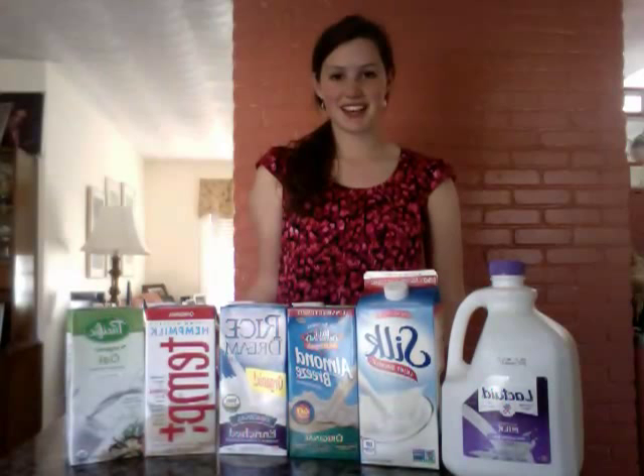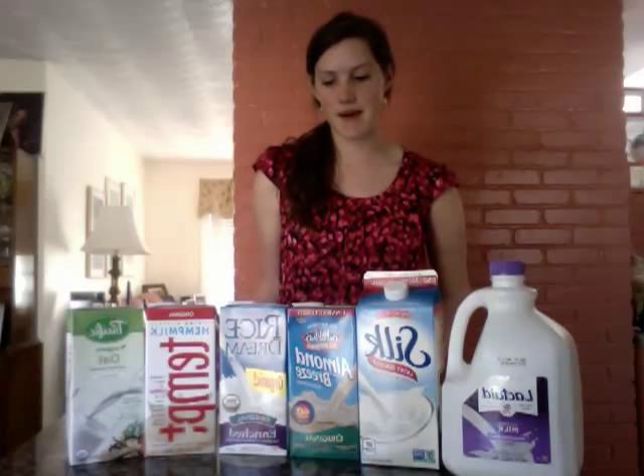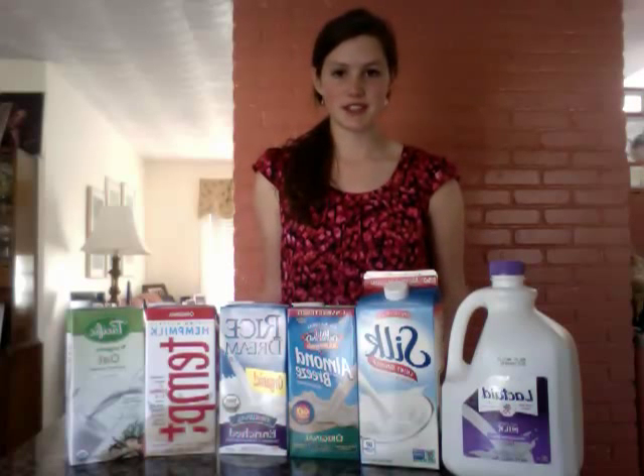Hi, my name is Chelsea Temple, and I'm a nutrition student at Framingham State University and the author of the blog lactoseliberated.wordpress.com. Today I want to answer the question: what are some alternatives to traditional dairy milk? Here I'm going to show you some of my favorites.